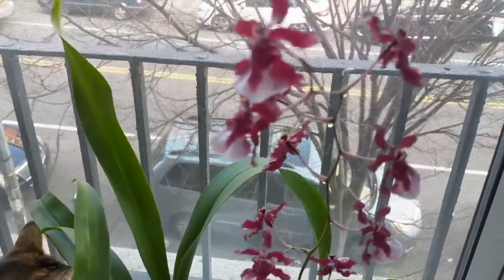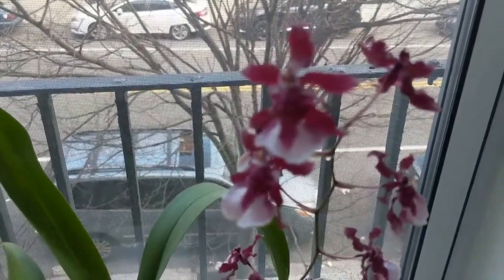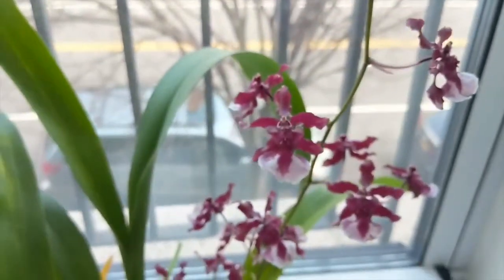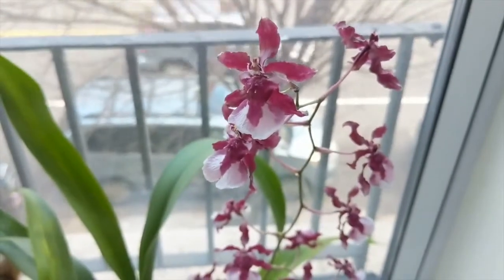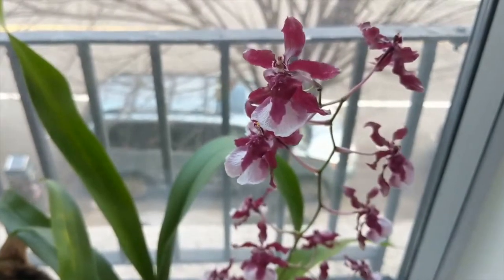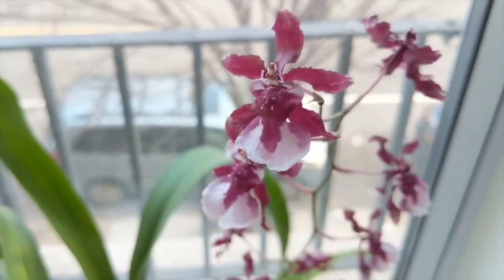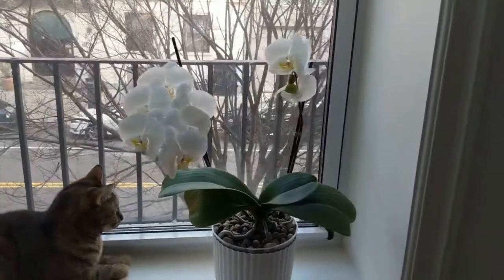These blooms typically last about a month for me and they smell wonderfully like chocolate. I really like this one — it's very vigorous. I repotted it and within two weeks it threw out a new spike, and it threw out a spike from a bulb that already had a spike, so we know it's capable of blooming on both sides of the bulb. It's throwing out three new bulbs so I think come springtime I'll keep seeing this one in bloom.